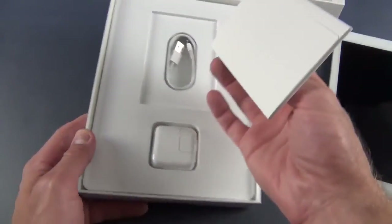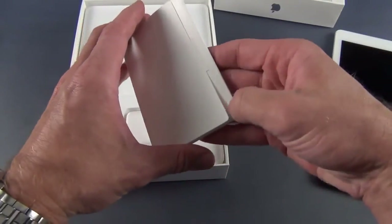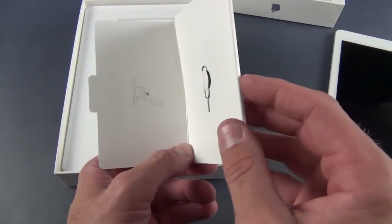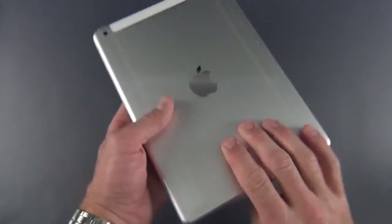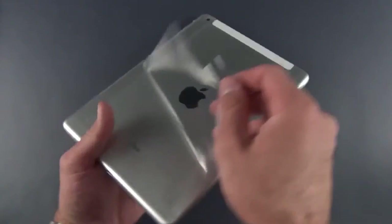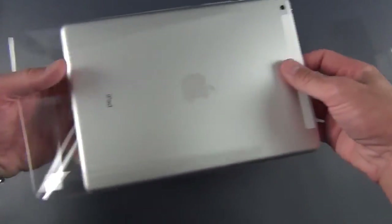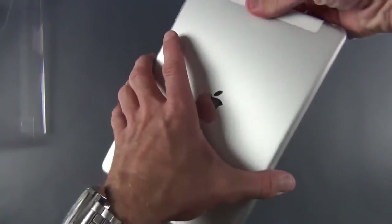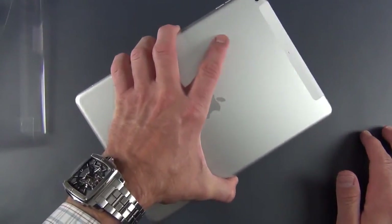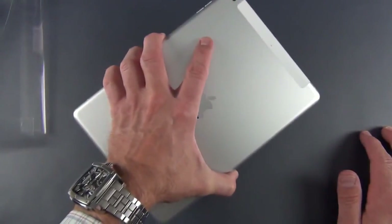I'm not going to unbox the accessories again, but there's one element you don't get with the Wi-Fi version — a SIM ejection tool for ejecting that SIM tray. Once again, let's take our really thin and lightweight iPad Air. You can see it's almost one-handable — you can actually hold it with one hand, maybe not comfortably, but more comfortable than the fourth generation with its wide bezel.